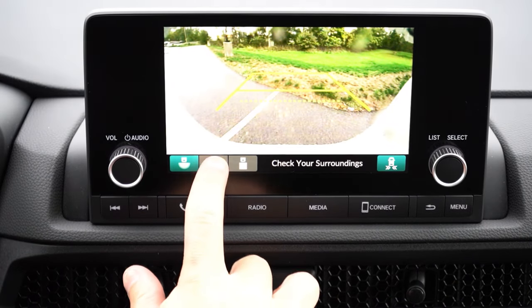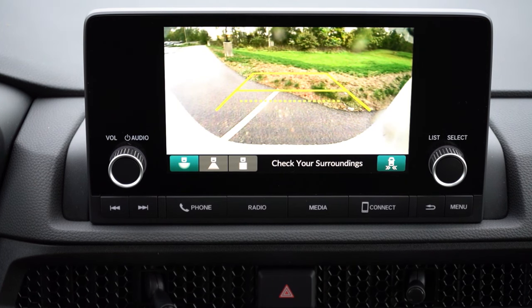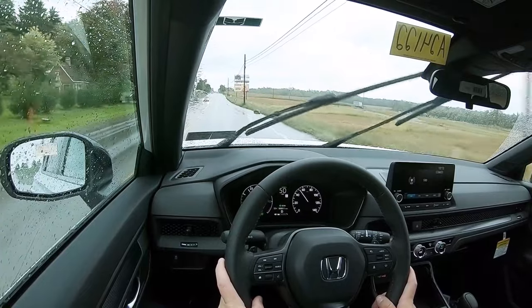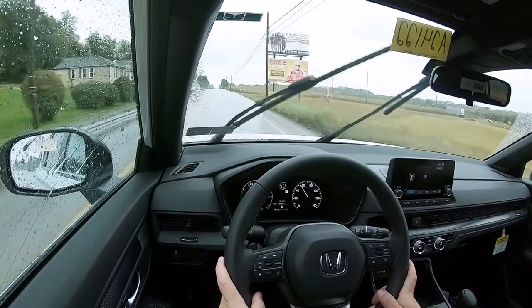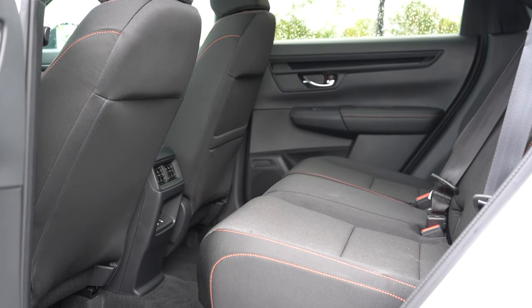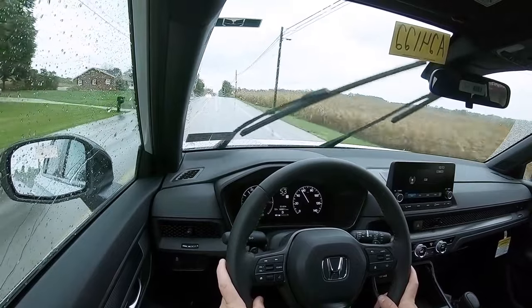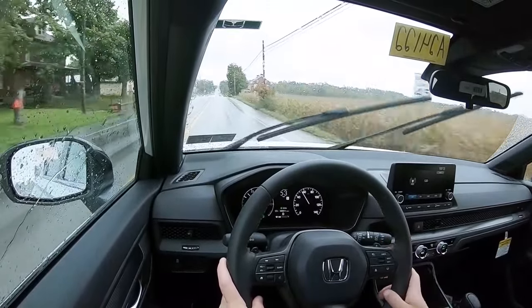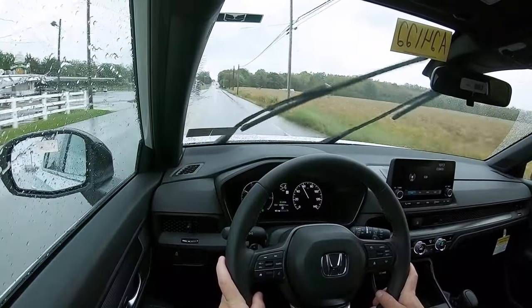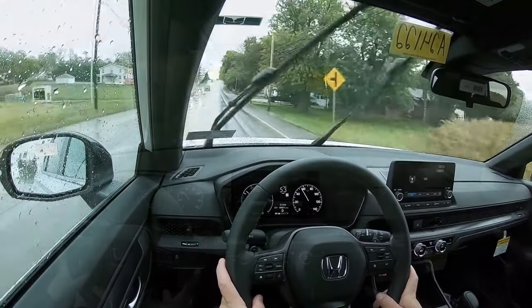On the infotainment screen, putting the CR-V in reverse brings up a rearview camera with a few different views. It also makes a chiming noise in reverse since it's a hybrid, to alert pedestrians. Now for safety: the CR-V earned IIHS Top Safety Pick Plus — the highest rating you can get. Standard safety features include front, side, and side curtain airbags, driver and passenger knee airbags, LATCH, rear child door locks, tire pressure monitoring, and Honda Sensing across all trims — which includes automatic emergency braking, road departure mitigation, adaptive cruise control, lane keep assist, forward collision warning, lane departure warning, traffic jam assist, traffic sign recognition, and a driver attention monitor. EX-L and up adds front and rear parking sensors.